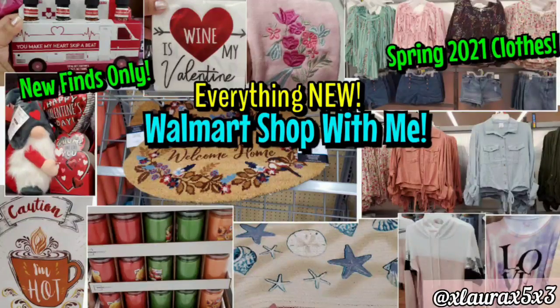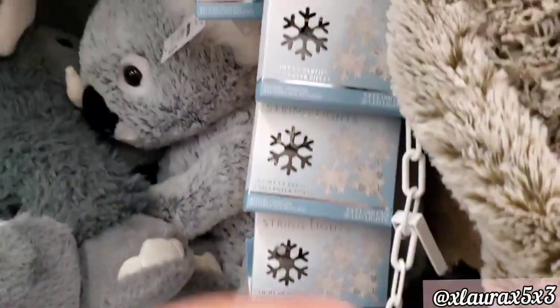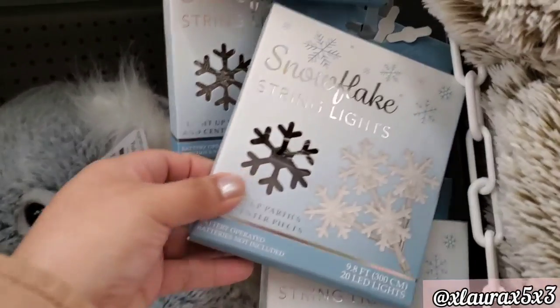Hey everyone, welcome back to another Walmart shop with me. You guys know I come every week to see everything new, so let's walk around the store and I'll show you everything.